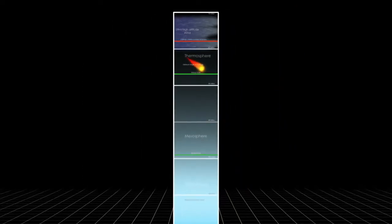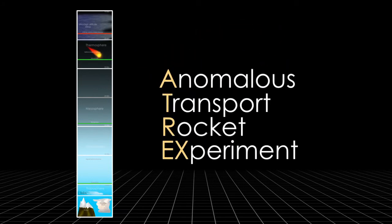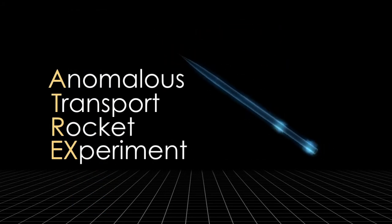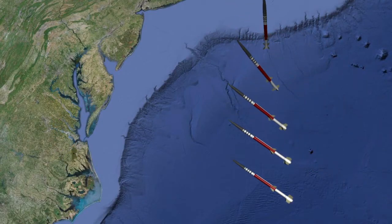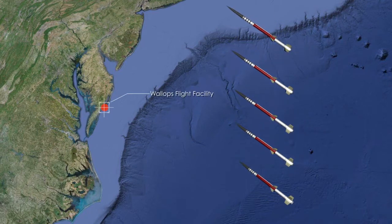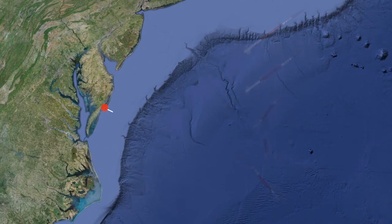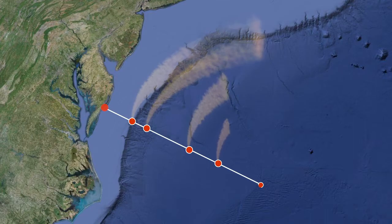It is also high enough that only powerful rockets are capable of reaching it. The ATREX, or Anomalous Transport Rocket Experiment mission, is launching to study this ultra-high-altitude wind over the eastern seaboard of the U.S. It will consist of five rockets, launched within minutes of each other from the Wallops Flight Facility in Virginia. As each rocket rises above 50 miles, it will release a chemical tracer into the upper atmosphere, dispersed over a horizontal range that extends approximately 340 miles east-southeast from Wallops.